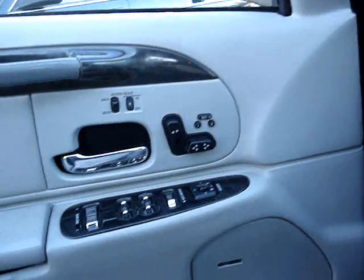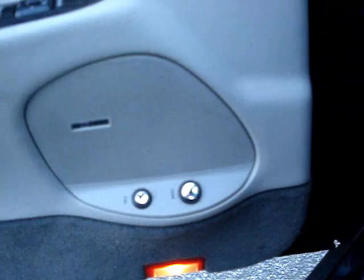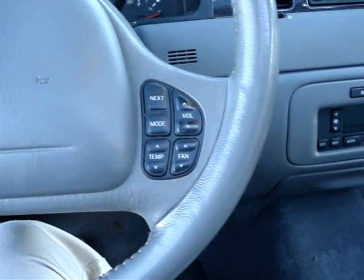Has the power seat, memory both sides. Has heated front and back. JBL sound system. Electric trunk, of course. Has the steering wheel controls for the audio, as well as for the heating system. Electronic climate control.